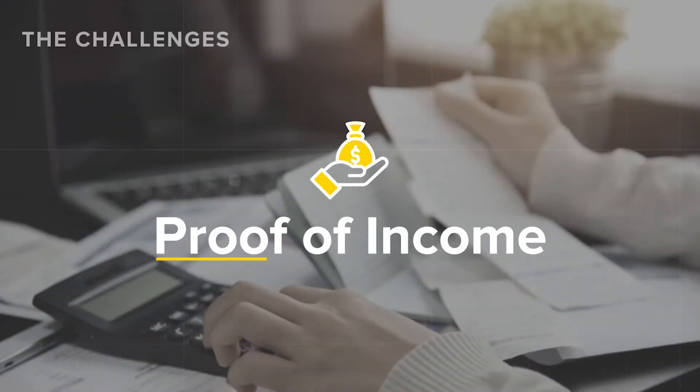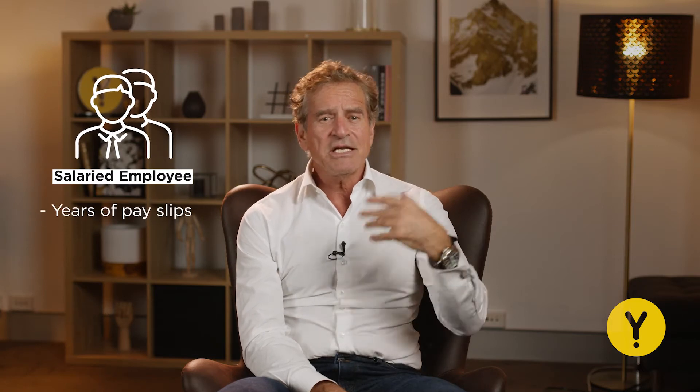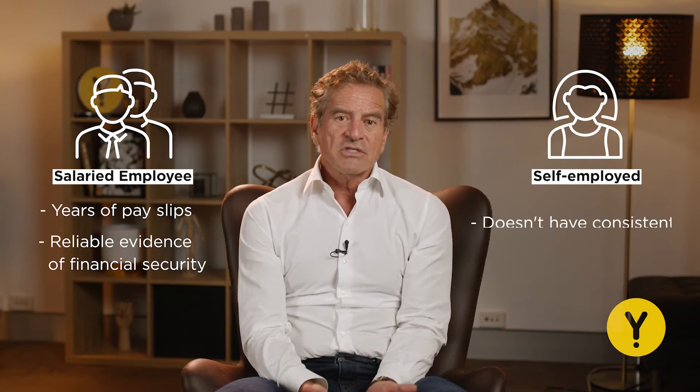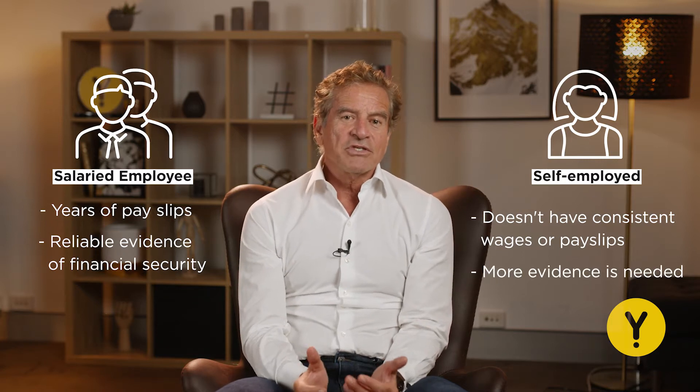Firstly, proof of your income — it's a pretty obvious one. Lenders have a legal obligation to ensure that you as the borrower can afford the home loan that the lender will agree to give you. A salaried employee has years of pay slips to provide reliable evidence of their financial security and ability to afford the loan, whereas a self-employed professional or business owner often doesn't have consistent wages or pay slips to show their lender, meaning more evidence is needed to establish that they can afford the loan.